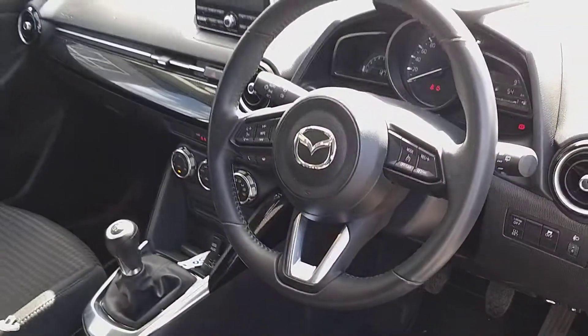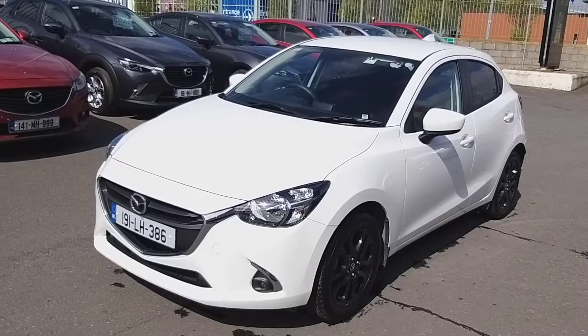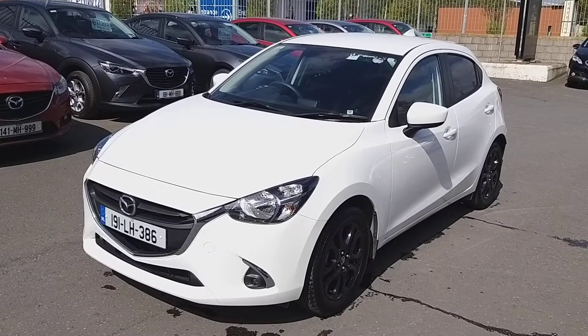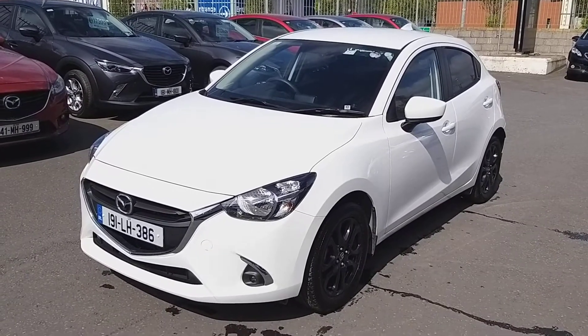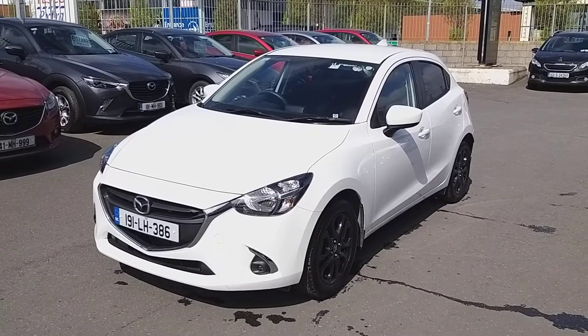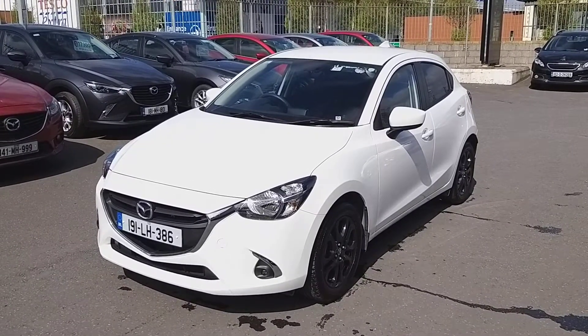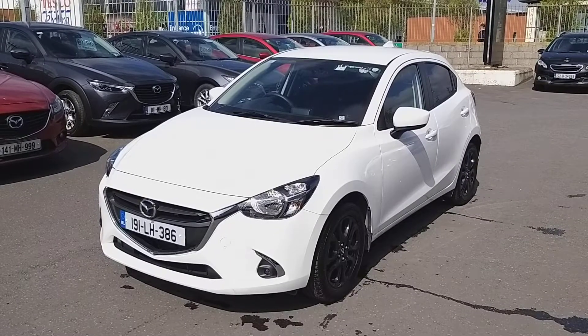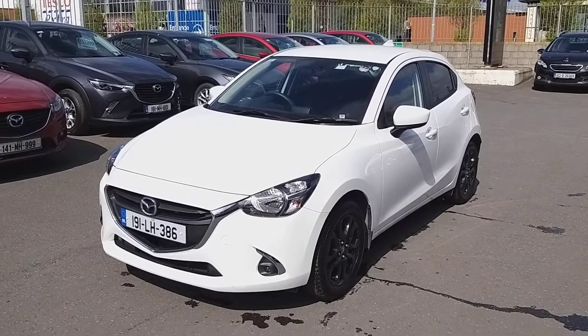So there you have it — it is a 191 Mazda 2 Executive ASP, available at Brian Reynolds Car Sales. You can contact us anytime on 041 98 32 877, or give us an email at alan@brianreynolds.ie or owen@brianreynolds.ie. Thanks for watching.